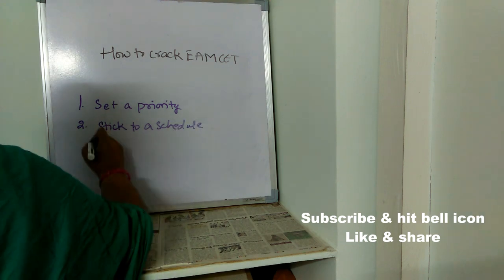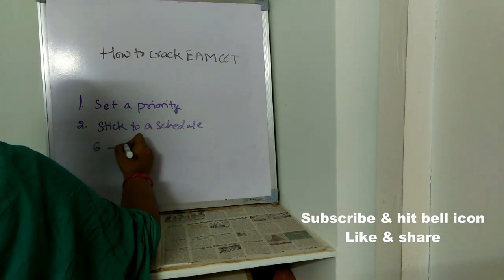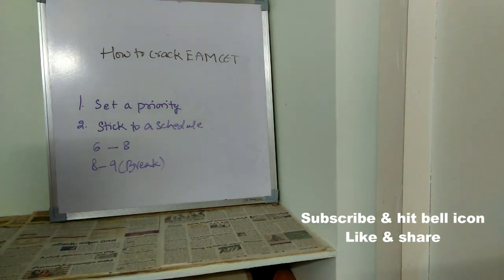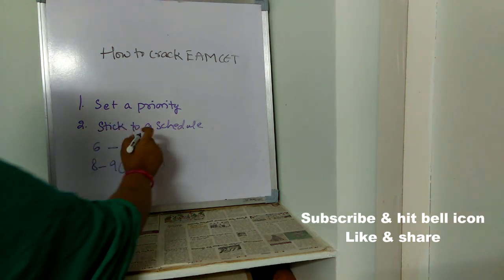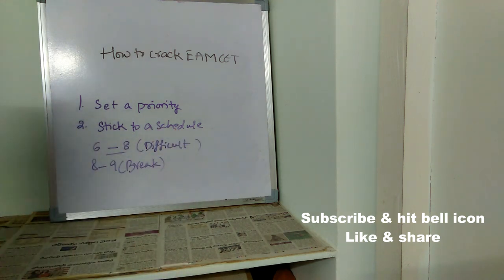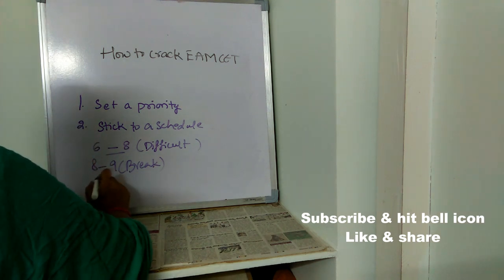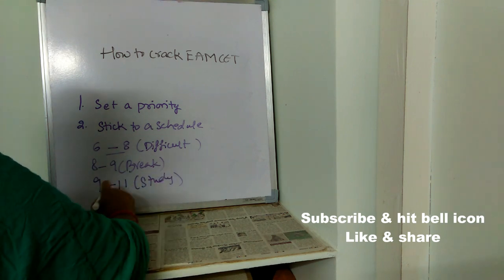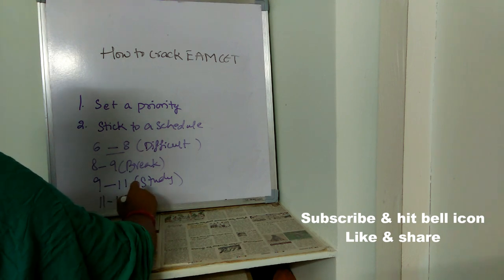The next important tip is: make a schedule. Wake up at 6 o'clock and start studying from 6 to 8. Make sure you read difficult topics during this time, because whatever you read in the morning you will remember for much longer. From 8 to 9, take a break, freshen up, have your breakfast. From 9 to 11, study again. From 11 to 11:30, take a break.